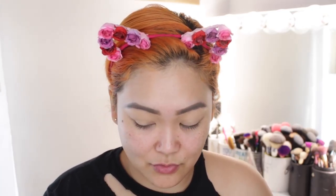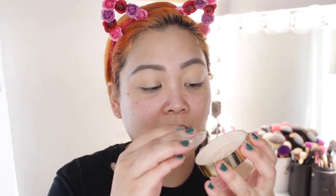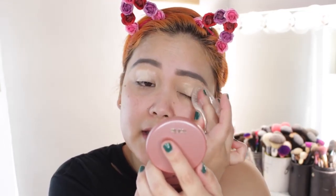Now that the concealer is blended in, I'm taking my setting powder and trying to set it with the silicone sponge — this is my first time trying this method. It actually worked really nicely!